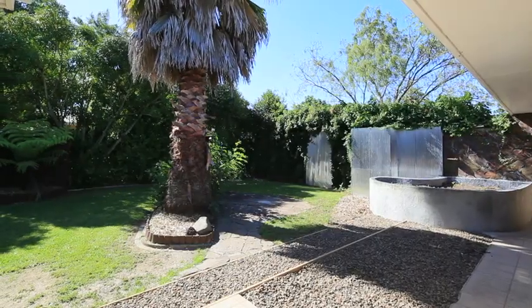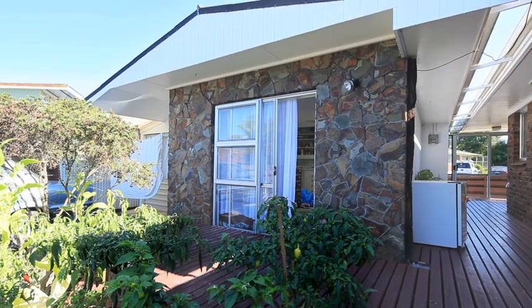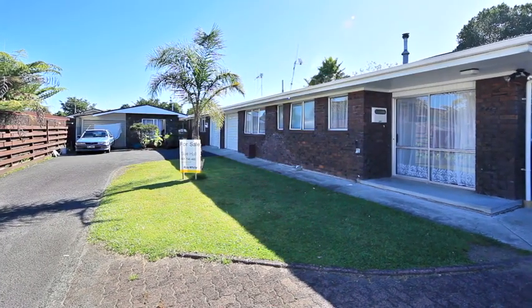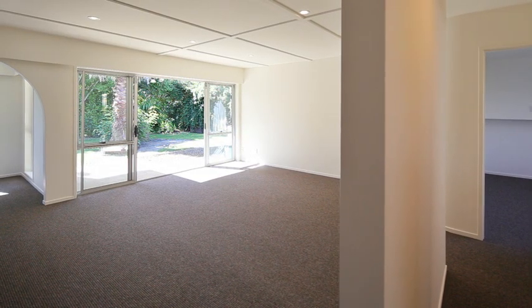On offer here are two superb two-bedroom units, one with a one-bed that's attached. It's up to you whether you buy one or buy both, but either way you will be impressed with the quality and space these units offer.